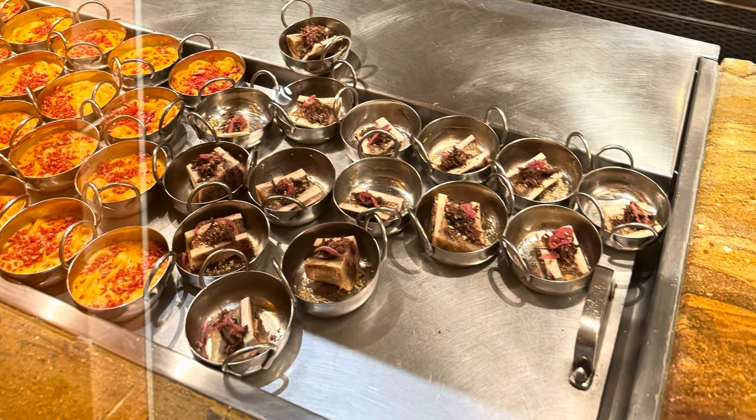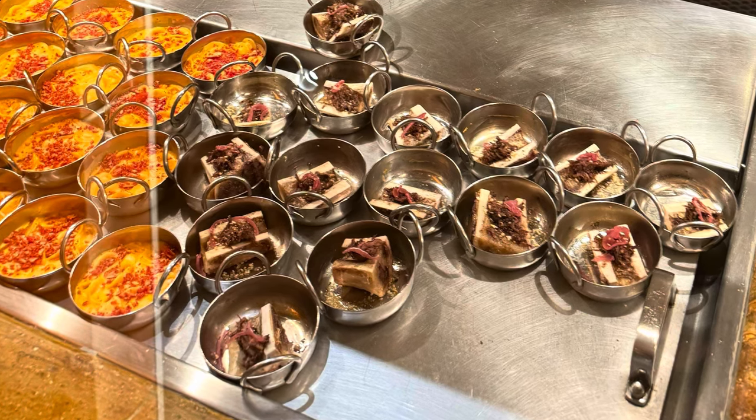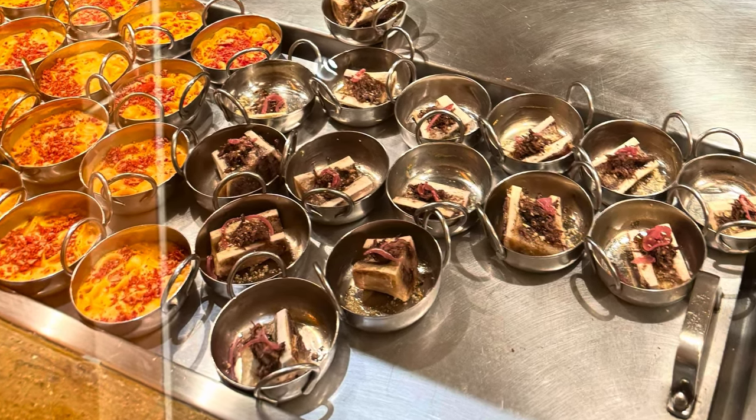Hello everyone, this is Tony. Welcome back to Trophy Food Experiences. Today I'm doing a review of the Wicked Spoon Buffet, which is inside the Cosmopolitan Hotel.